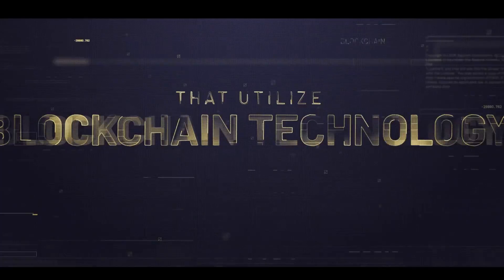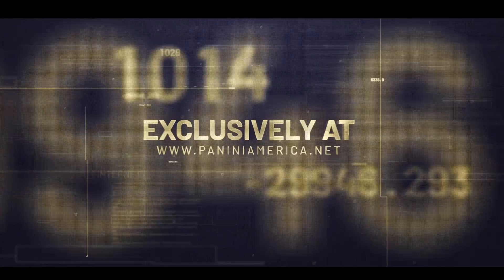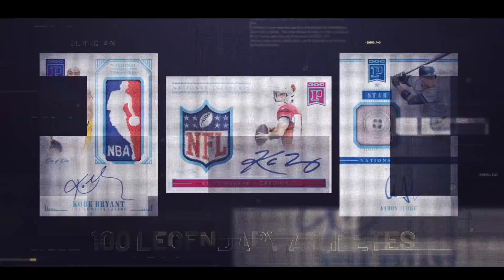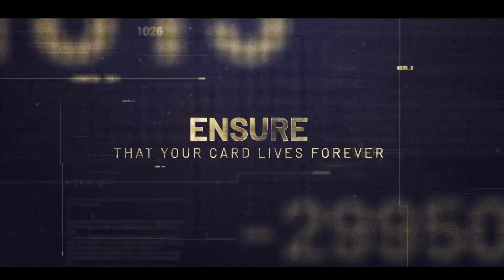What's up everyone, I'm Cardi C, the baseball card collector, and today we are going to be talking about Panini America's blockchain. Back on December 19th, 2019, last decade, Panini announced that they would be the first officially licensed trading card company to release cards on the blockchain.